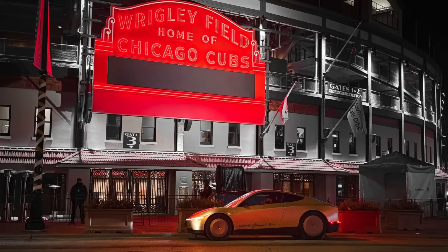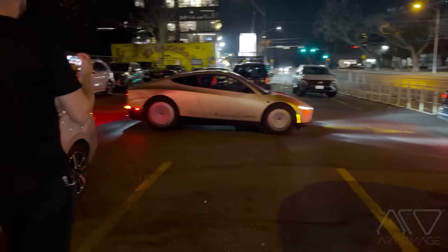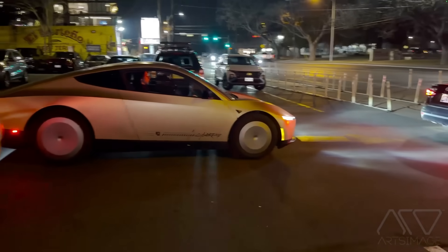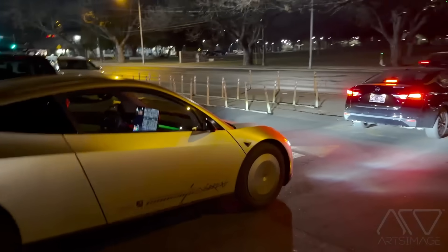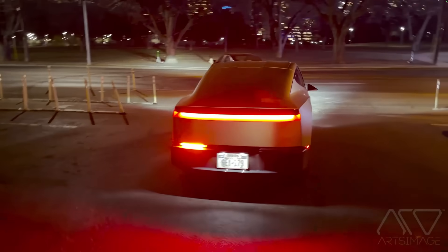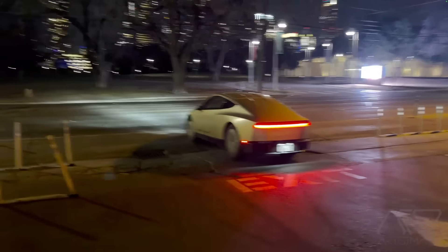The Tesla CyberCab is appearing everywhere. Here's a picture of it in Chicago. We've also seen it in places like Buffalo, New York, all over Austin, all over California. There are at least eight to ten of them on the roads testing right now. For people that follow Tesla very closely, this is a very exciting time because this is supposed to be the car that takes Tesla from about 2 million cars per year to 4 million cars per year or more.